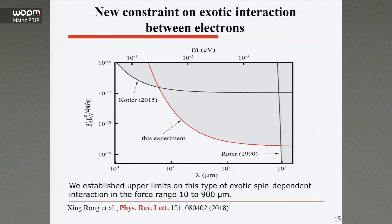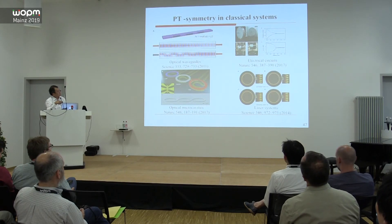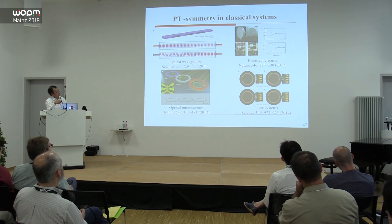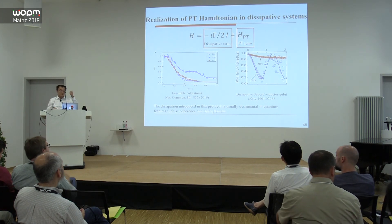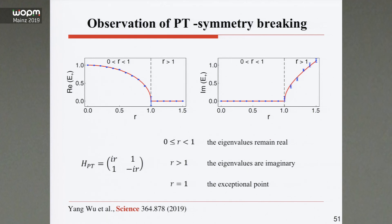Our experiment achieved higher precision. Finally, if I have a minute: we also demonstrated PT-Hermitian quantum systems. It was theoretically proposed that a class of non-Hermitian Hamiltonians satisfying PT-symmetry can still have real eigenvalue energies. Although previous experiments were realized in optical waveguides, classical electrodynamics, optical microcavities, and laser systems — all classical systems — in our experiment we realized PT-Hermitian symmetry in a quantum spin system. We used a single electron spin and neighboring nuclear spins as the environment to form this PT-Hermitian Hamiltonian. The whole system is a pure quantum system after tracing out the environment. We observed the exceptional point, the PT-symmetric phase, and the PT-symmetry-broken phase. Thank you for your attention.